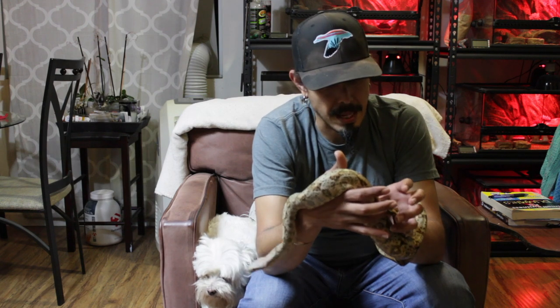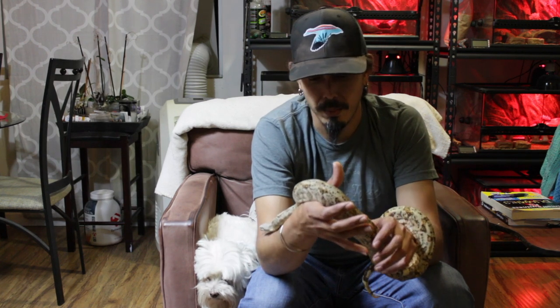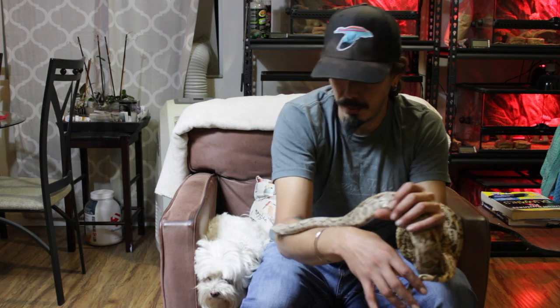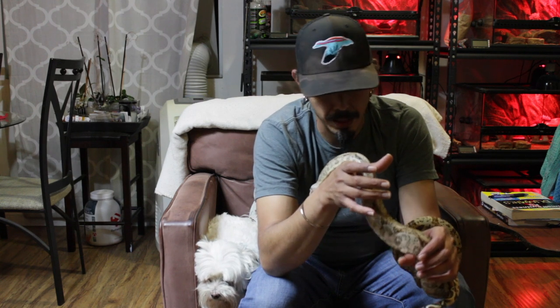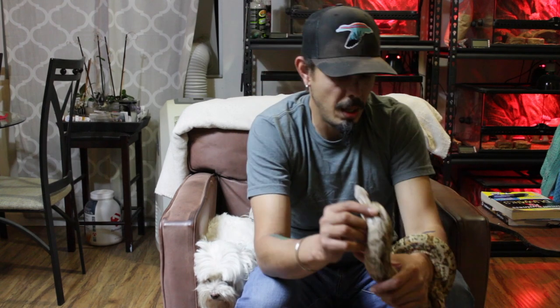He's a little smaller than my female, logically. He is a little bit more headstrong than the female. I have a little bit more trust in her — he, on the other hand, can get a little snappy sometimes. But really nice temperament, really nice colorings.